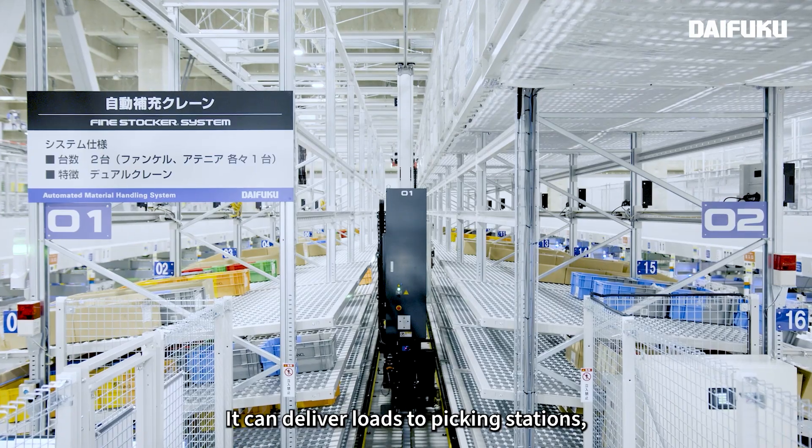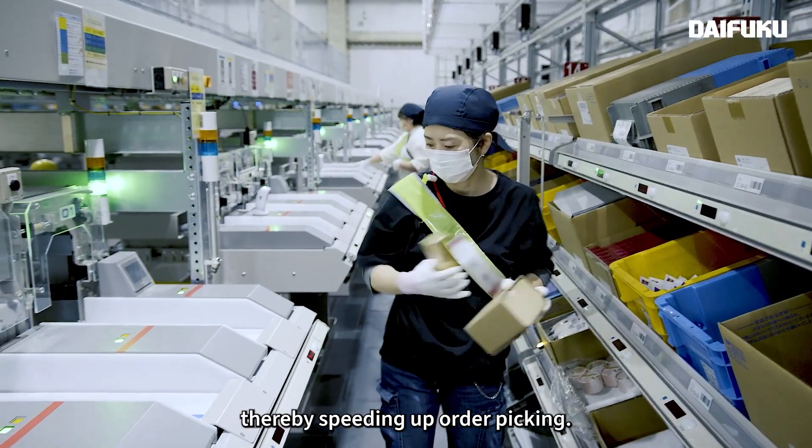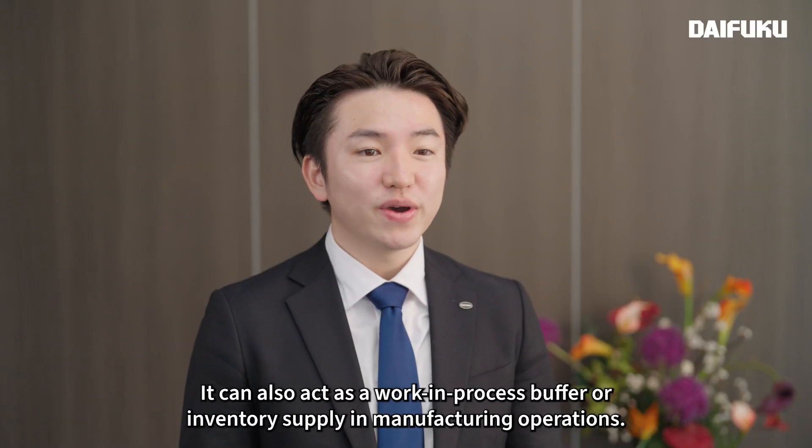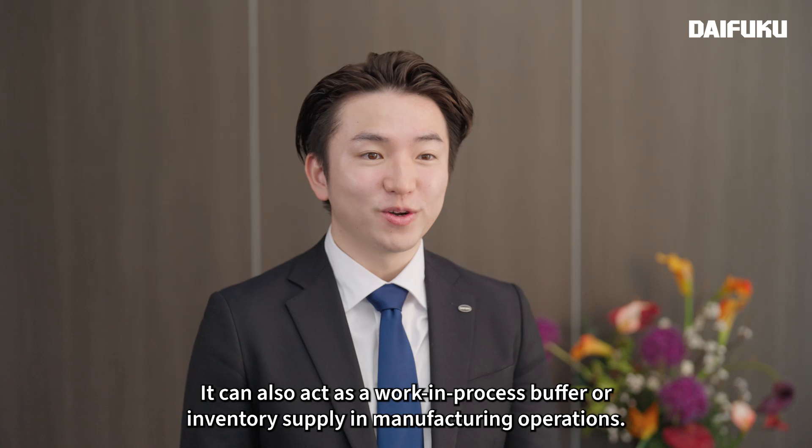It can deliver loads to picking stations, reducing time spent searching for items, thereby speeding up order picking. It can also act as a work-in-process buffer or inventory supply in manufacturing operations.